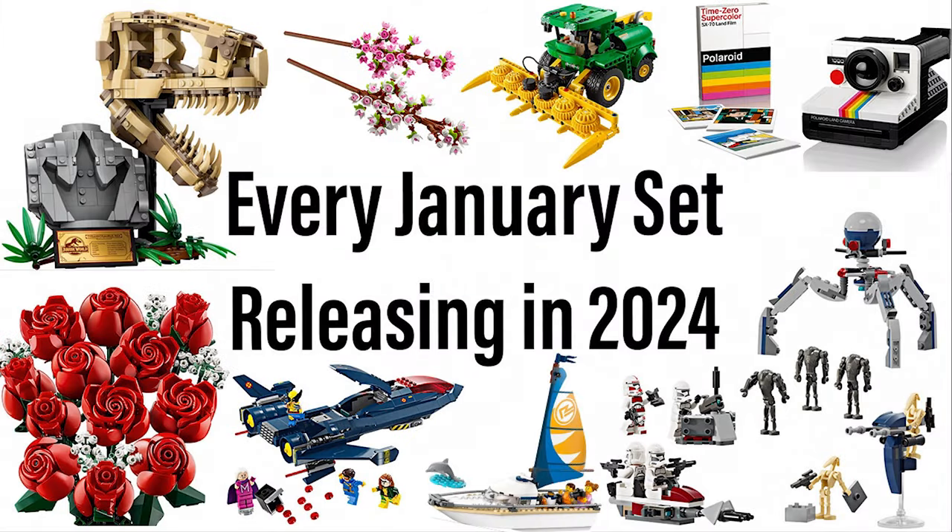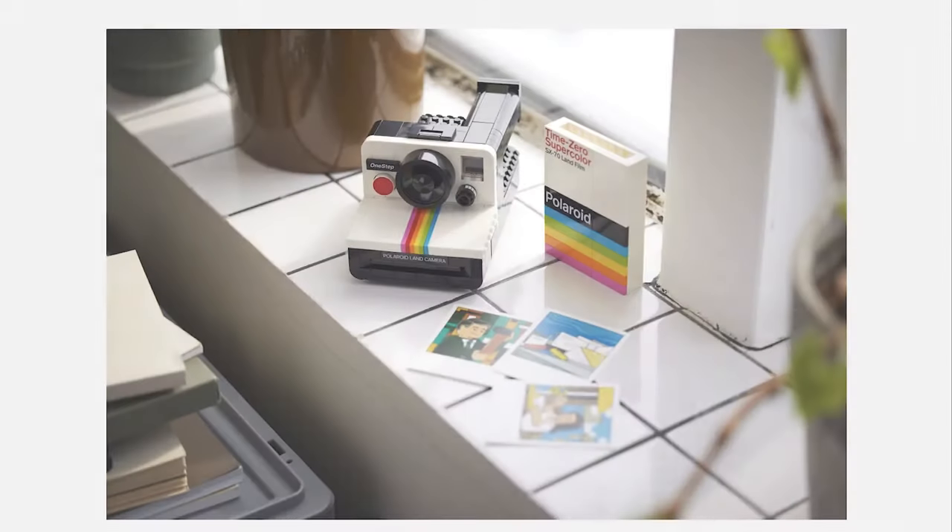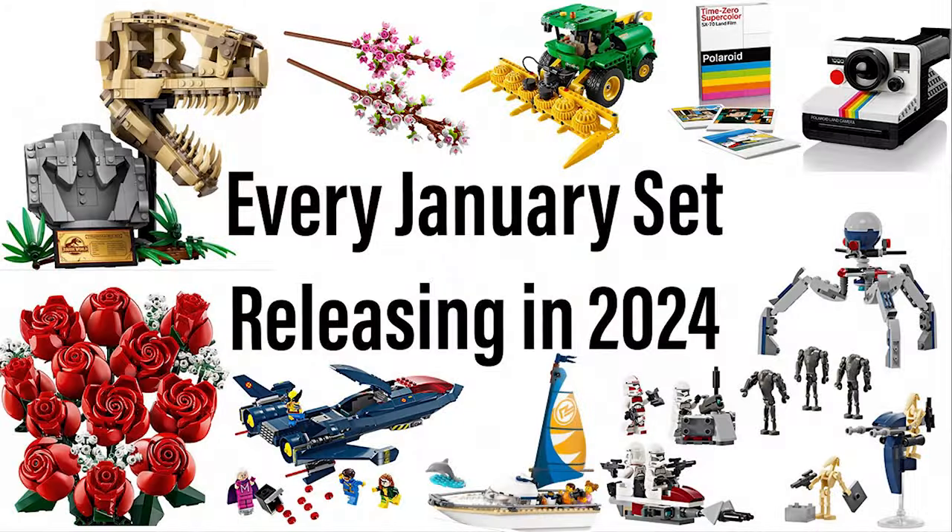And that's all of the sets coming out in January of 2024. My favorite set of the month is the Polaroid Camera. It's a great set and I like it a lot. Thank you for watching, please subscribe, and I will see you next time. Bye!